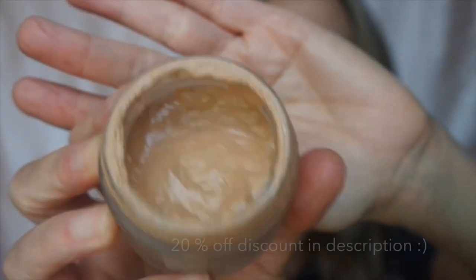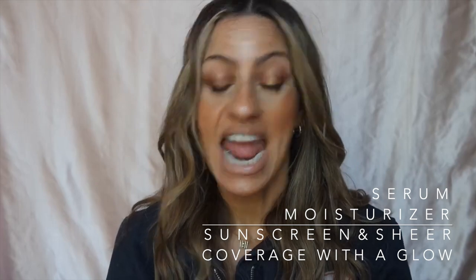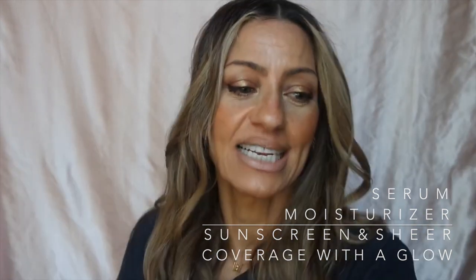The first product is the Best Skin Ever by Iris and Romeo. It is a five-in-one skincare product with dewy coverage — it has SPF, a serum, and a moisturizer all in it, plus the glow. Everything you would need in one product: put it on your face and you're out the door. I love the idea of multitasking.